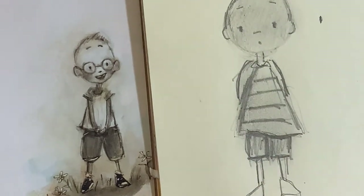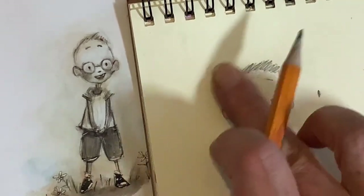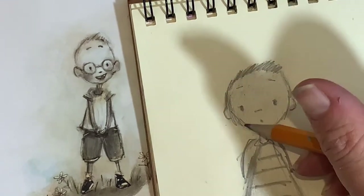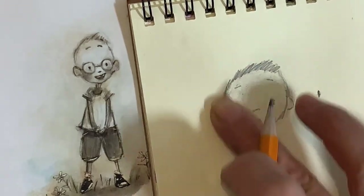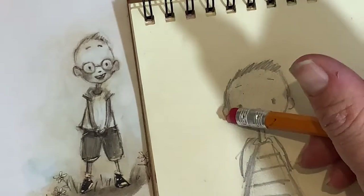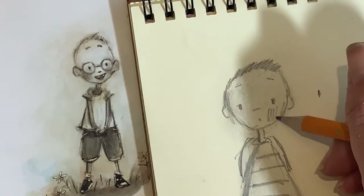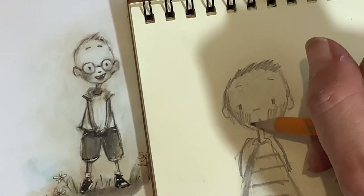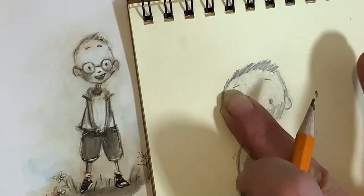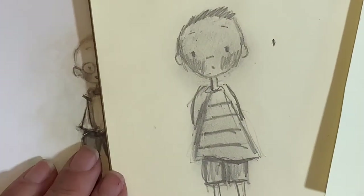Go ahead and color in your character, whether it's you or somebody else, and just practice adding some shading. Remember, this is just pencil, so if there's something you do that you don't care for, you can go back and erase it. Take a minute and work on your main character, and then we'll come back and work on the rest.